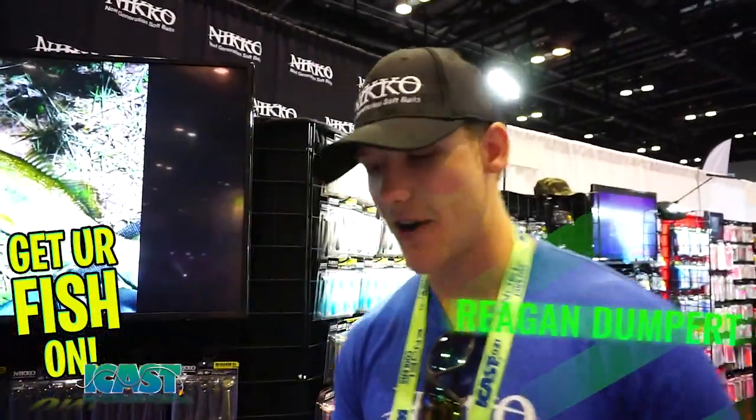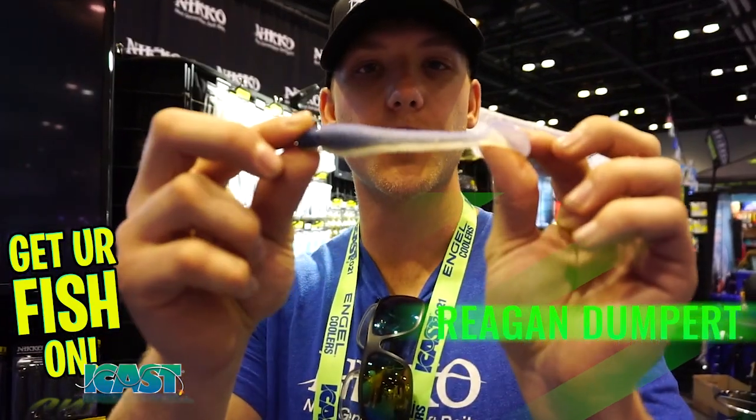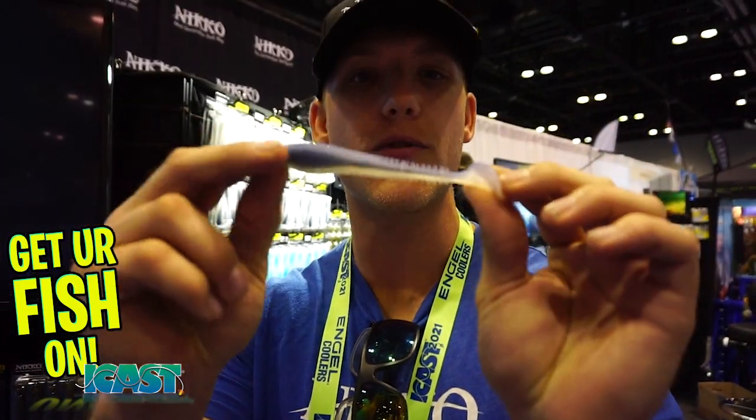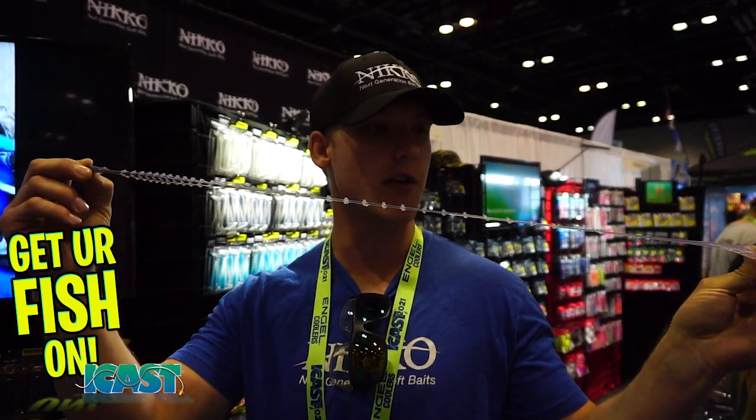My name's Reagan Dunpert. I'm here with Nico Fishing, and we've got some really cool products. Right here is our new product showcase. This is the Winno 95. As you can see, the durability in this thing is just unbelievable.